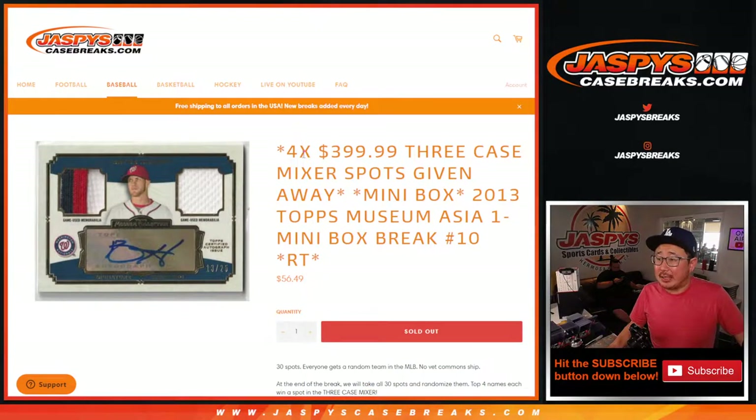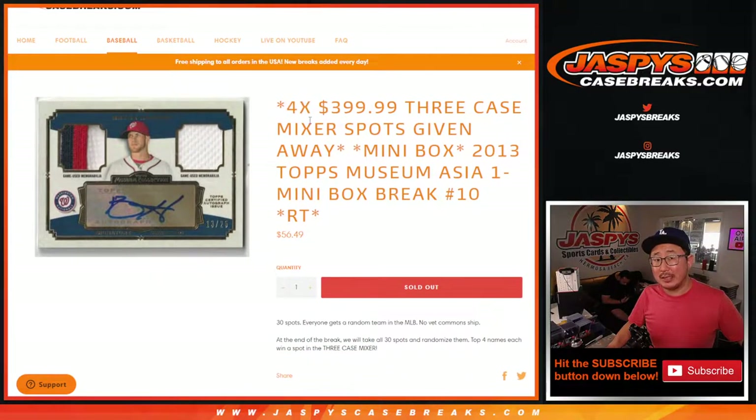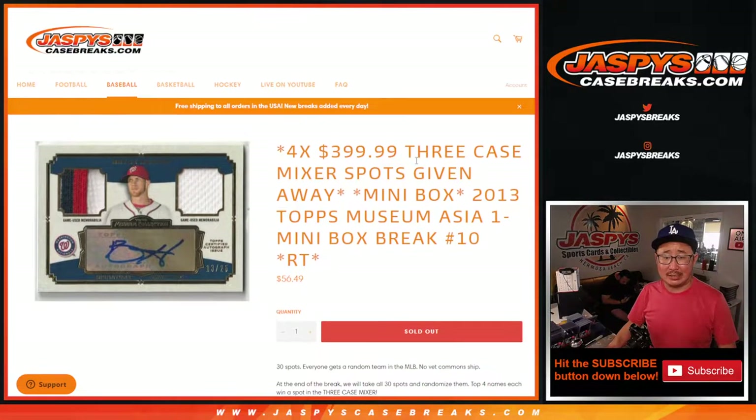Hi everyone, Joe for jazpyscasebreaks.com, coming at you with some old museum collection baseball. We got the brand new one on the website today, jazpyscasebreaks.com. This is 2013 Topps Museum Collection Baseball Asia Edition Mini Box Break Number 10, with a chance to win four spots in that three-case baseball mixer. We should be able to get that done at some point tonight.